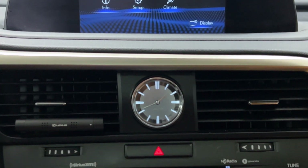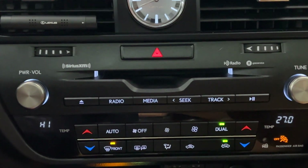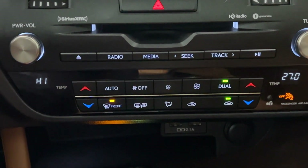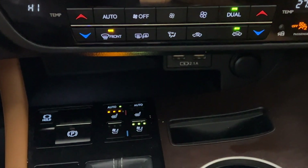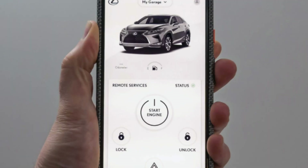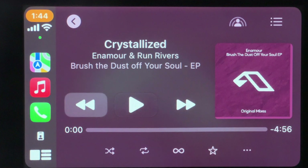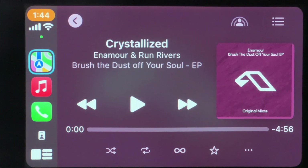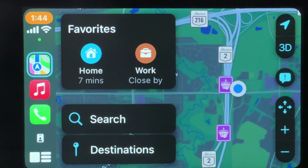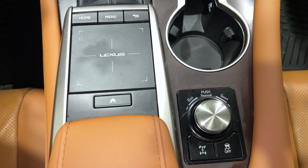You also get new levels of safety technology and convenience. Lexus Safety System Plus 2.0 is the next wave of safety features. Lexus Connect allows you to remote start your vehicle from your smartphone. Apple CarPlay and Android Auto have finally arrived, and the remote touchpad has replaced the joystick control — you now have touch screen capability.